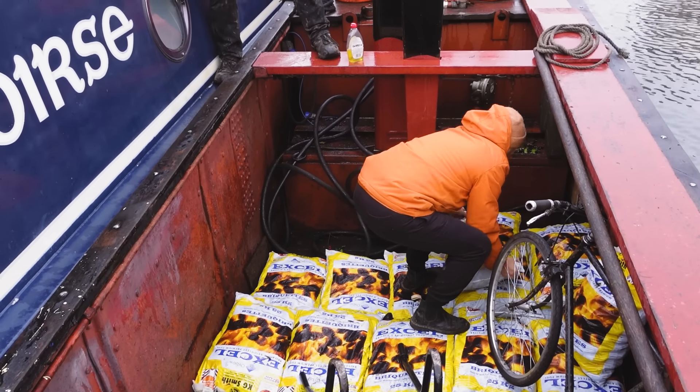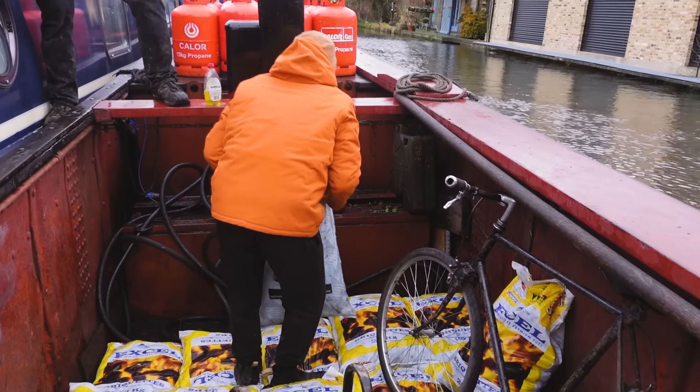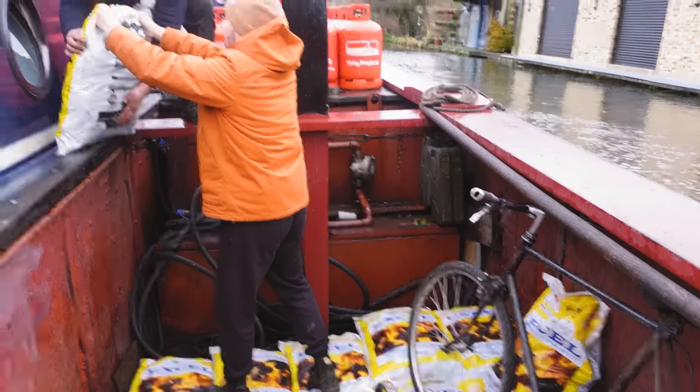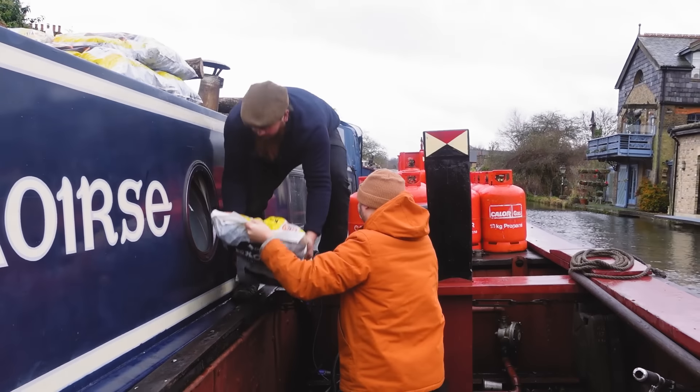Lifting these coal bags was absolutely exhausting. You had to bend right down to the bottom of the deep boat, grab the 25 kilos of coal and then lug it right up onto the gunwales. Andrew makes it look so easy.